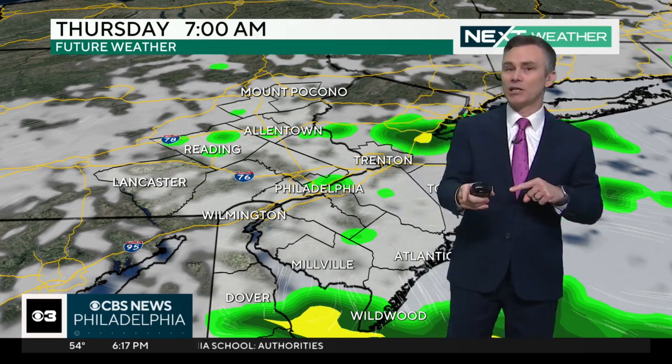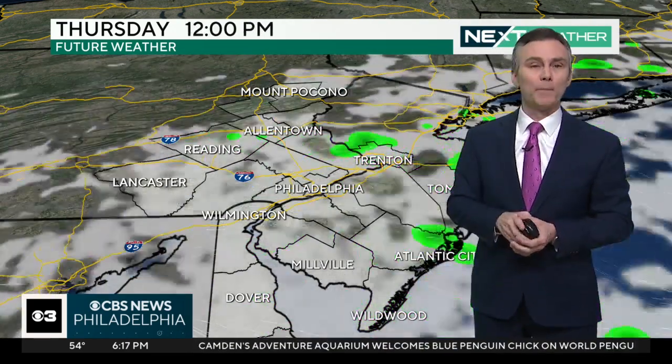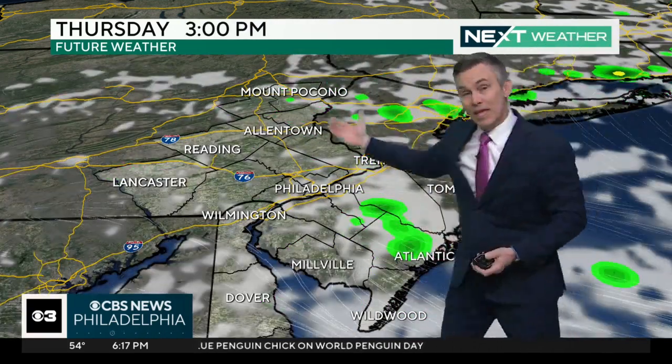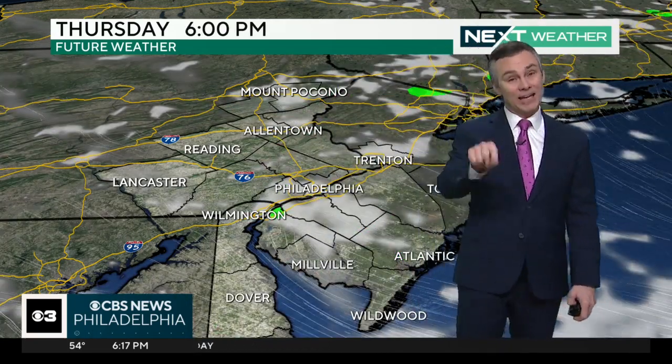Your drive tomorrow morning: patchy, foggy spots, some light rain showers here and there, but generally dry through about noon — it'll start to taper off any of those rain showers through about noon. After that, the clouds clear on out and it's a pretty nice afternoon. Still cool in the 60s, but pretty nice. That's tomorrow at six o'clock.